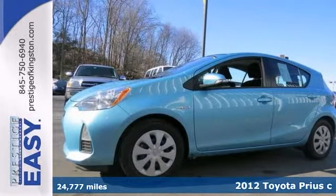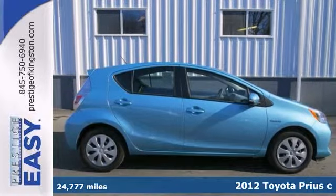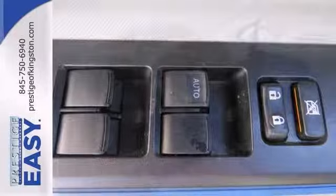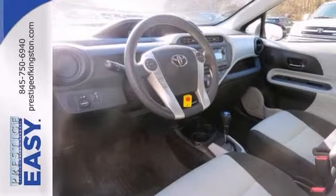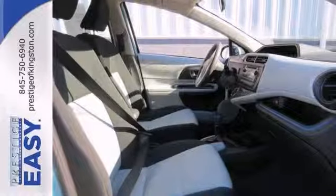If you demand the best, this terrific certified 2012 Toyota Prius C is the car for you. Buying a used car can be a risky proposition, but with the protection of pre-owned certification, you won't be left out in the cold as soon as you drive off the lot.